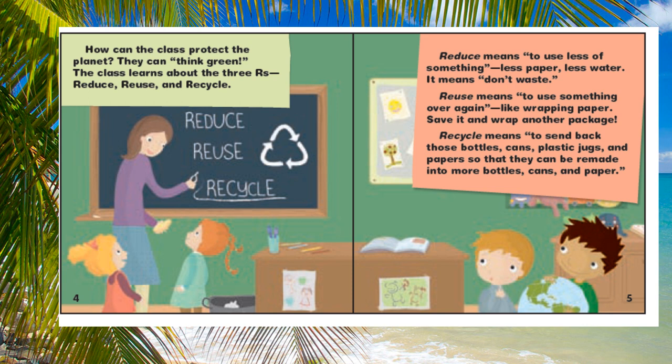Reuse means to use something over and over again, like wrapping paper — save it, and wrap another package.